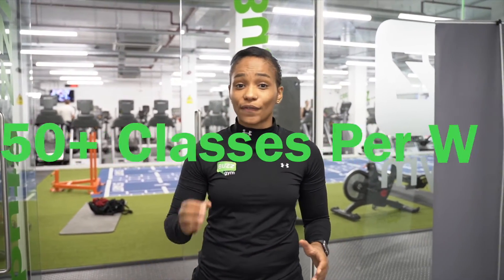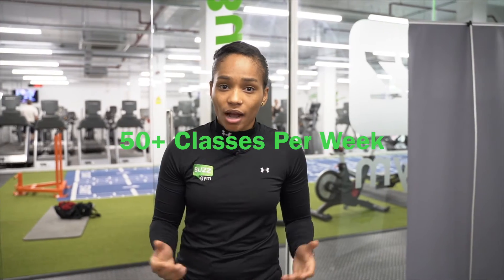If group exercise is more your thing, don't worry we've got you covered. We have a range of classes from Zumba, Yoga, Les Mills classes — all throughout the week and over 50 classes a week. You book them via the Buzzroom app.